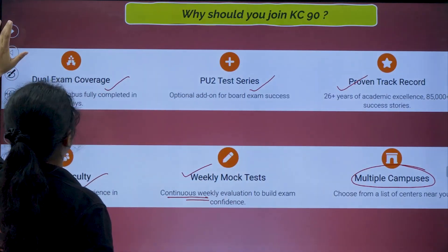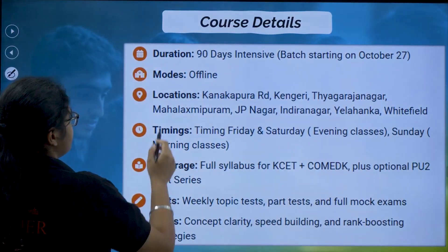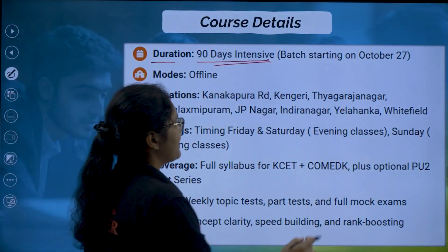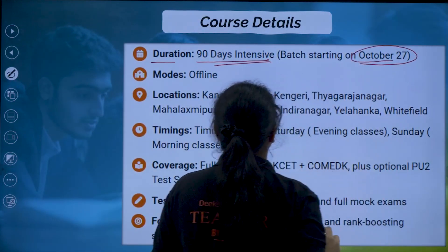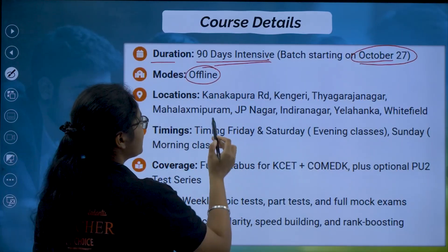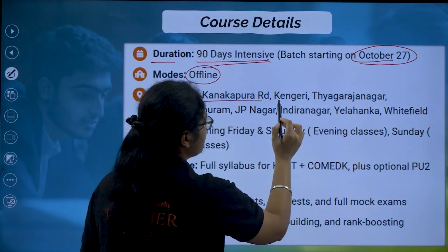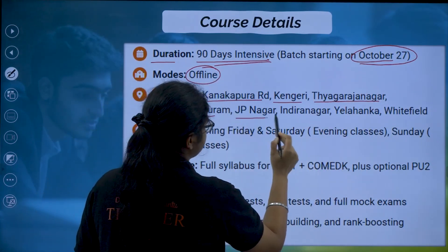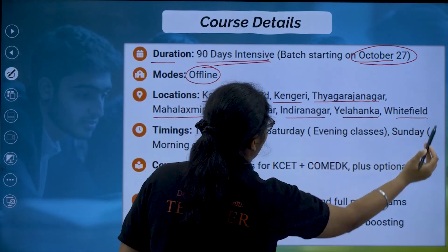Now let's look at the course details. Duration is 90 days, and the batch is starting from the 27th of October. The mode of classes will be offline. Locations available are Kanakpura Road, Kangari, Tyagaraj Nagar, Mahalakshmi Puram, JP Nagar, Indra Nagar, Yalhanka, and Whitefield — eight campuses in total.